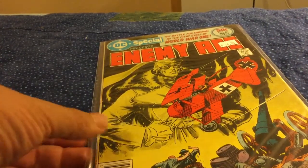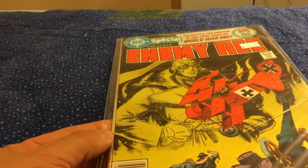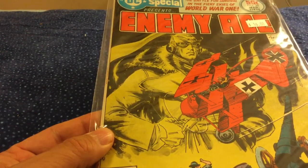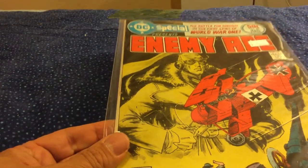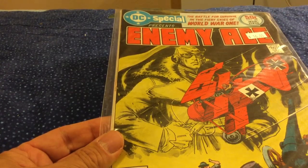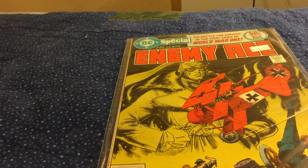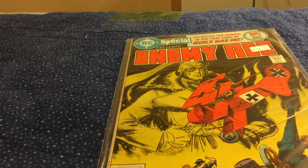And then speaking of Kubert, here is a DC Special presenting Enemy Ace. Again, I'm not sure if this is reprints or the originals, but I love this cover and the color is pretty awesome too — 'Battle for Survival in the Fiery Skies of World War I.' Enemy Ace is kind of one of those cult classic comics. I don't know how many actual issues there were, but they focused on a German flying ace in World War I. I don't know if it was supposed to be the Red Baron or anything like that. I remember reading some Enemy Ace back when I was a kid, but I don't think I've read any since.